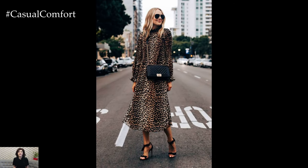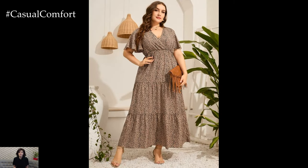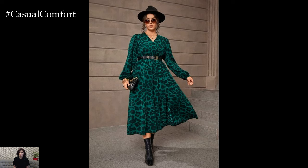Summer is the season to stand out and make a statement with your fashion choices. Animal print dresses offer the perfect opportunity to showcase your bold and adventurous side. Whether you prefer subtle accents or head-to-toe prints, these dresses command attention and exude confidence with every wear.